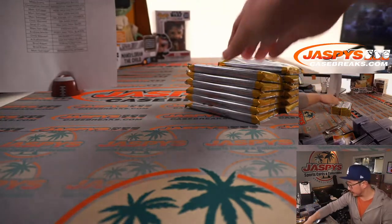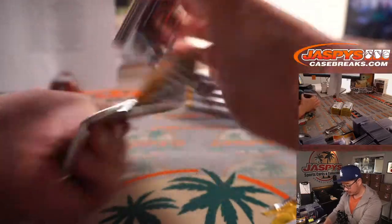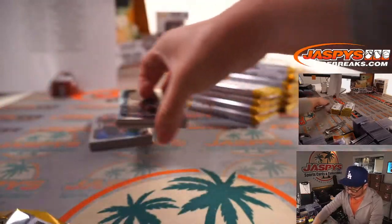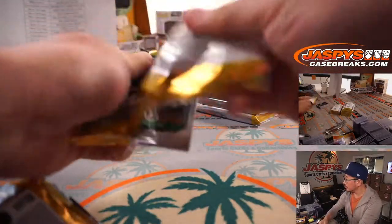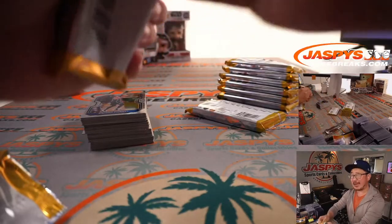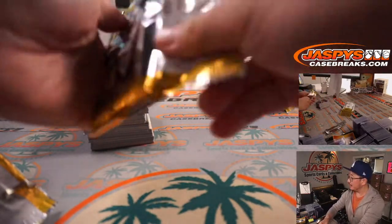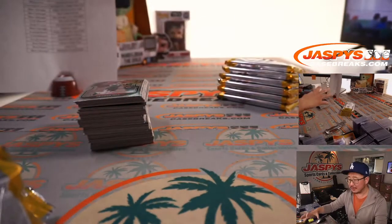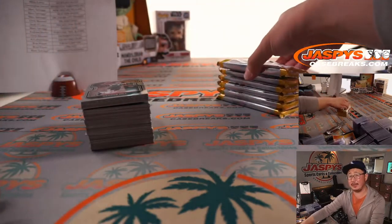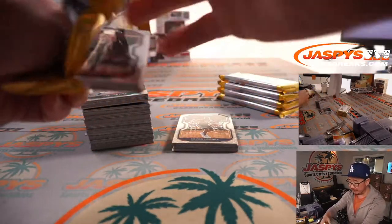Thanks everyone for getting in, appreciate it. Good luck, everybody. I loaded another box — we actually have, I looked in the back, I think we have five or six boxes left. Remember, we opened this first off the line from a fresh case. First off the line is more of an individual box product — I don't think there are any case hits or anything like that. We're pulling all these boxes from the same case as break number one.